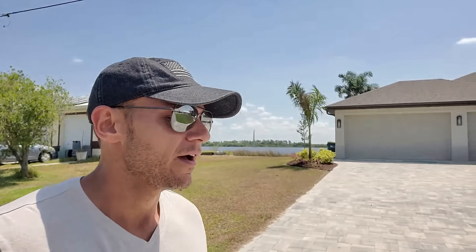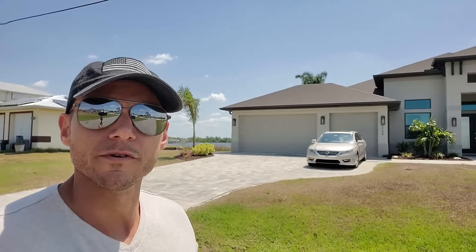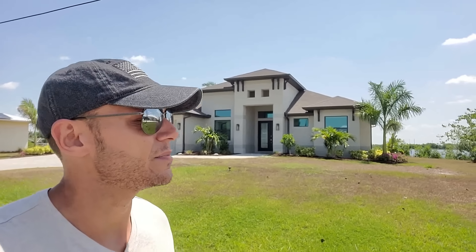Getting into other local real estate news — I've been telling you guys about the condos here that have been slashing prices drastically. The new build condos actually recently dropped down to the $260,000 range, and man, they are selling out quick. That's something to keep in mind when you are shopping down here. There is a floor, and there's going to be a floor.